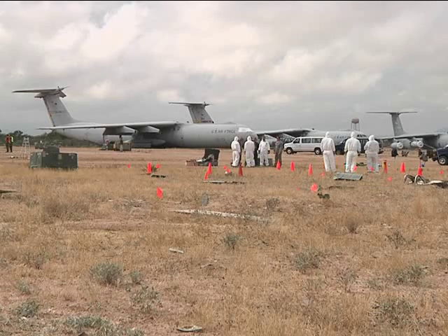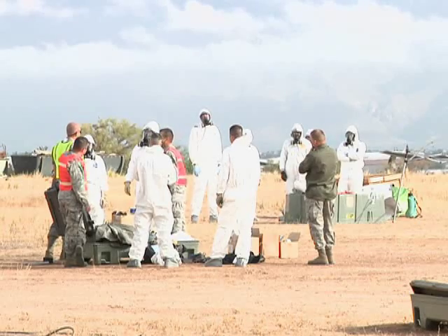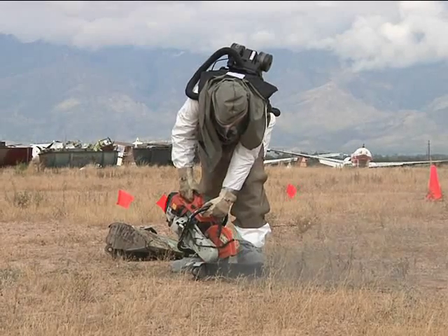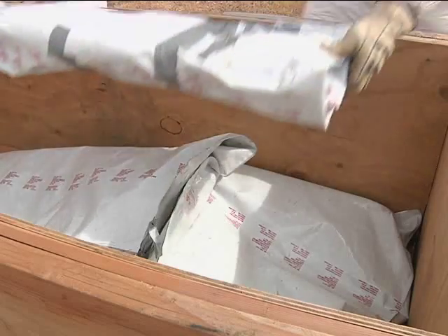In three days, teams rotate between several exercises that vary from simple to complex. At the composite recovery course, students demonstrate how they would wear protective gear, use a rescue saw, mark hazards, and wrap and remove wreckage.